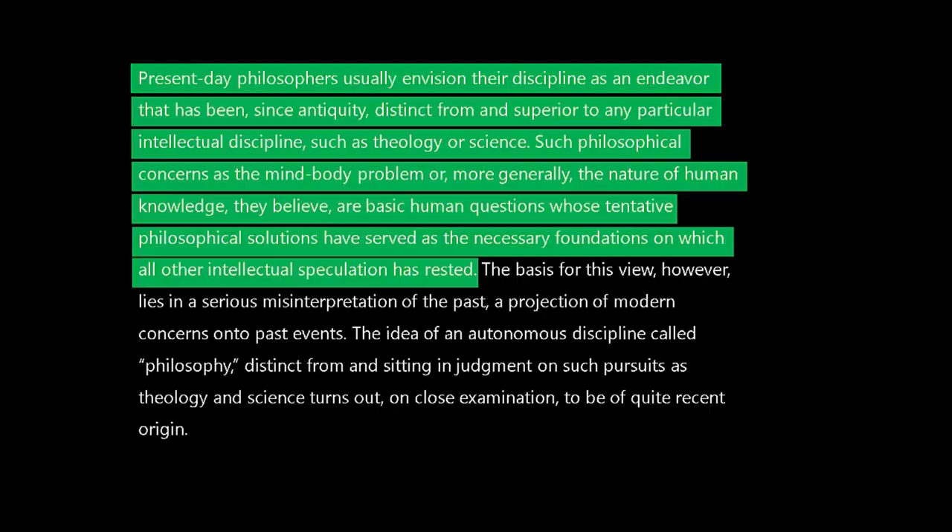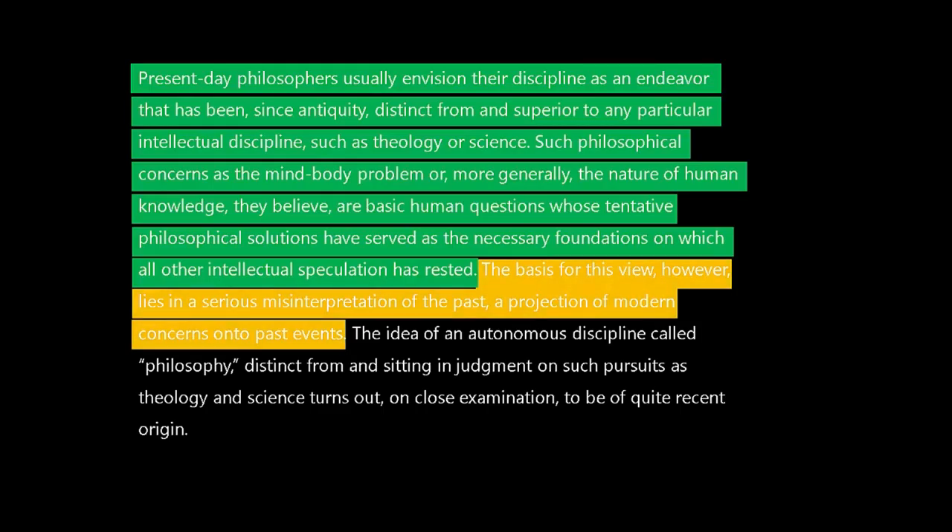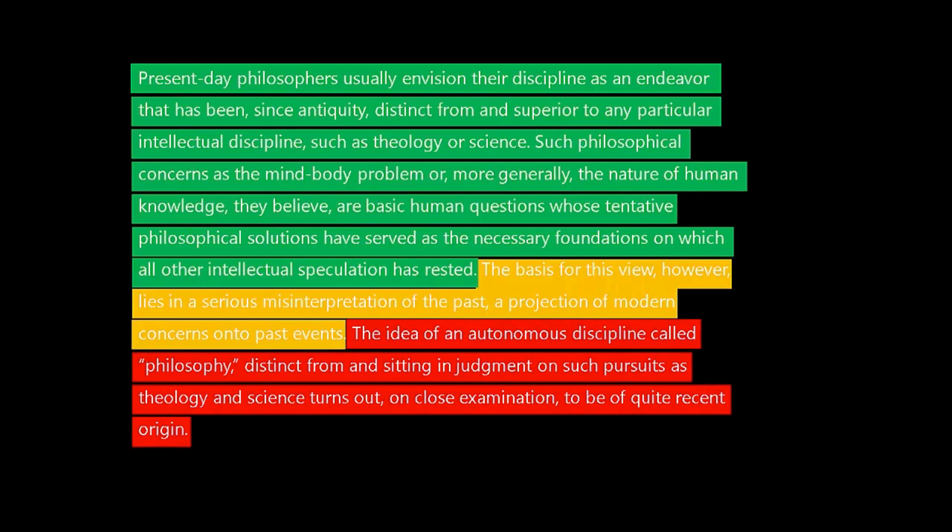This first part discusses what present-day philosophers believe about their discipline — that philosophy is distinct and superior to other disciplines, and this has been the case since antiquity. That is the belief of present-day philosophers. Then you see the transition word 'however' — this is where the author gets involved. It says the basis of this view lies in a serious misinterpretation of the past, a projection of modern concerns onto the past. So whatever belief the present-day philosophers have has a serious problem. The next sentence explains why: the idea of an autonomous discipline called philosophy turns out to be of quite recent origin.